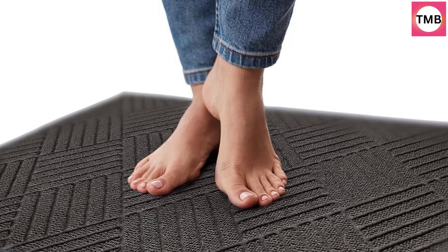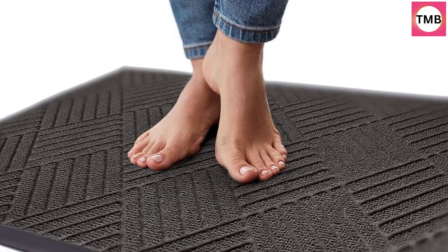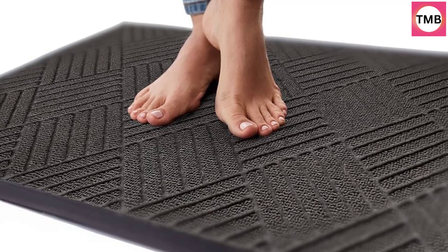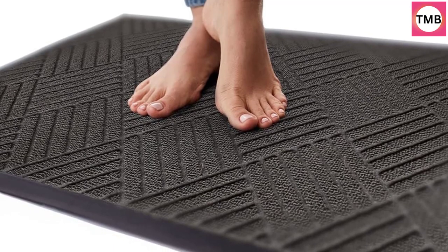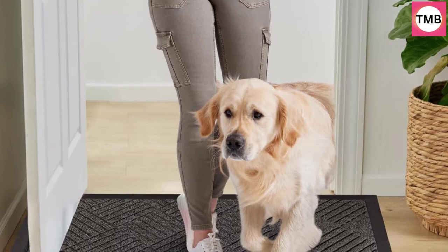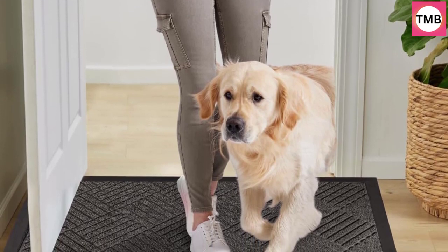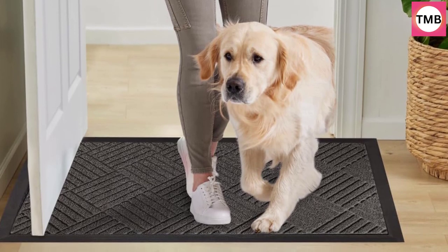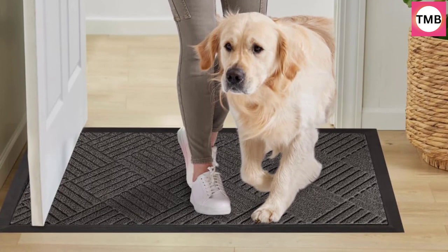Durable woven topside and deep grooves capture dirt, mud, and moisture. Our doormat works to help keep unwanted debris from tracking into your home. Designed with a durable natural rubber backing — natural rubber provides higher tensile strength, higher tear resistance, and less odor than synthetic rubber.